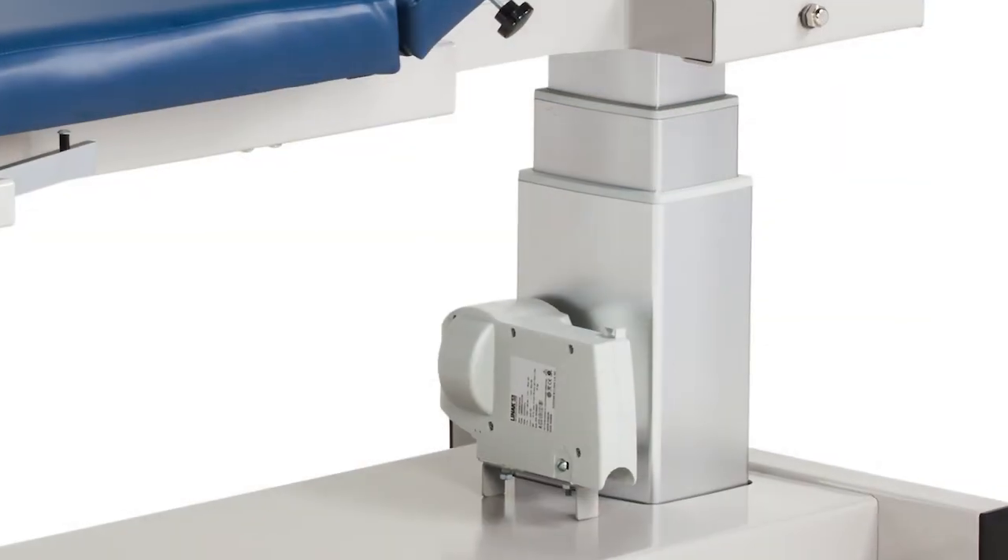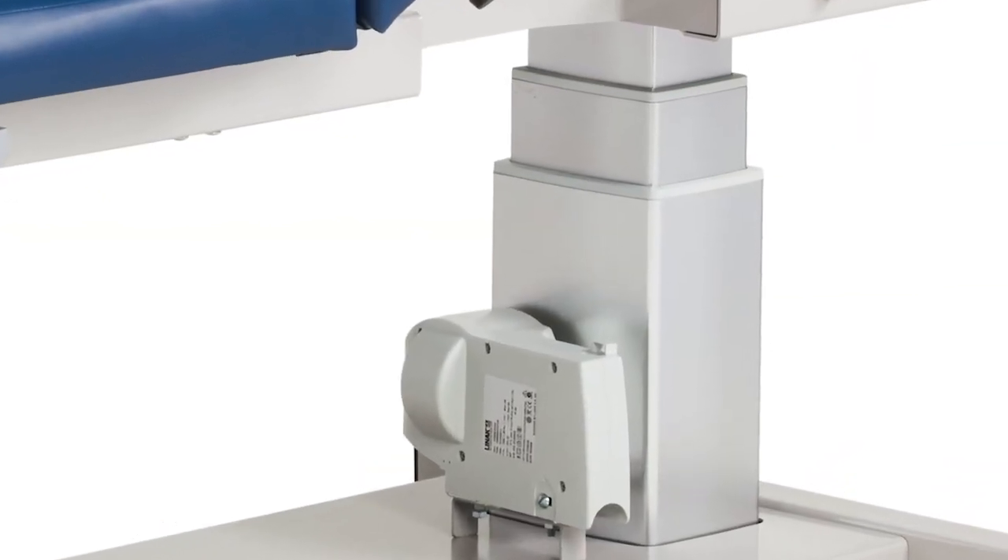All Clinton ultrasound and imaging tables are built tough with a welded steel uniframe and powered by dual lift columns that look great and perform even better.